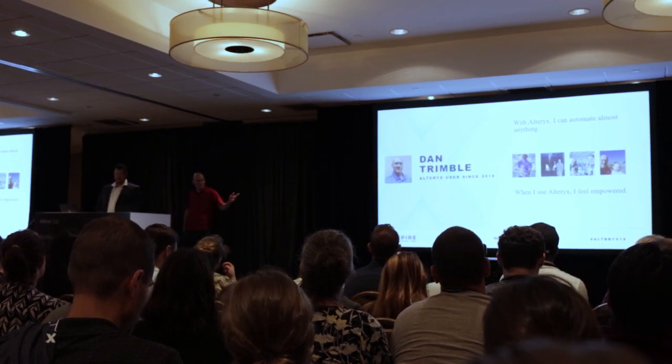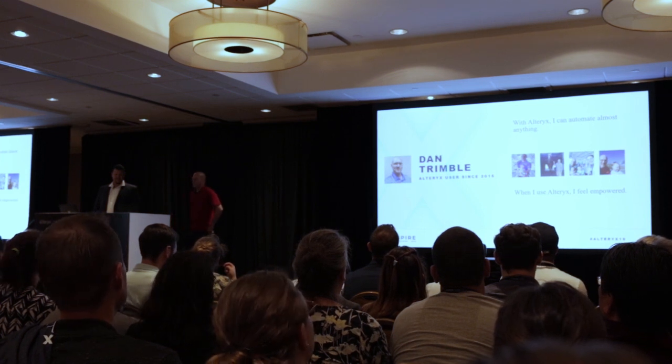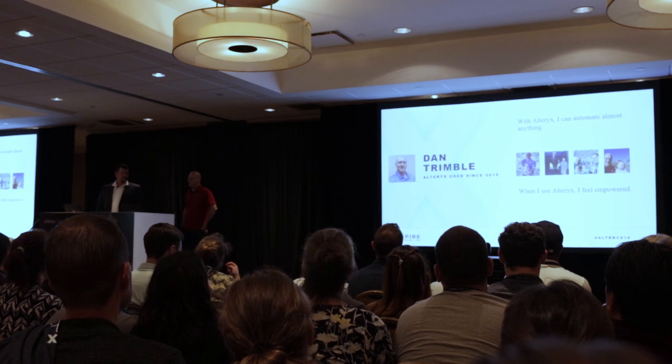I have pictures up on the screen — my family. I just had a new baby in April, so now I have two boys. Both are future Alteryx users.